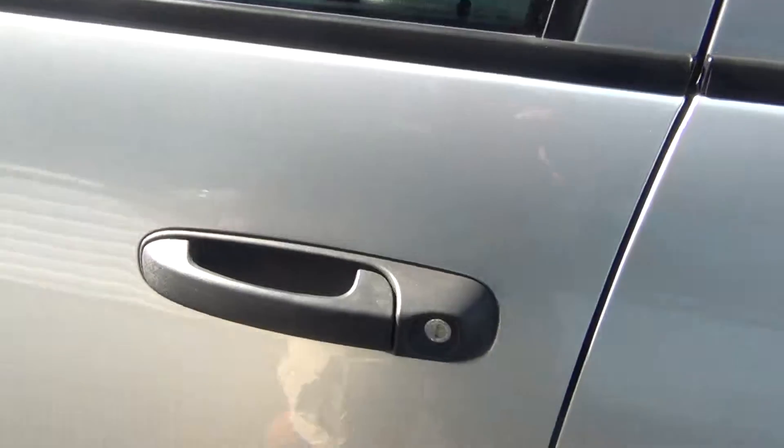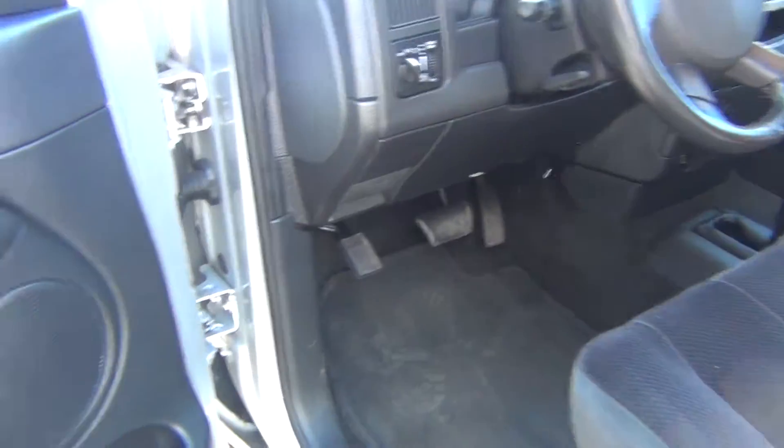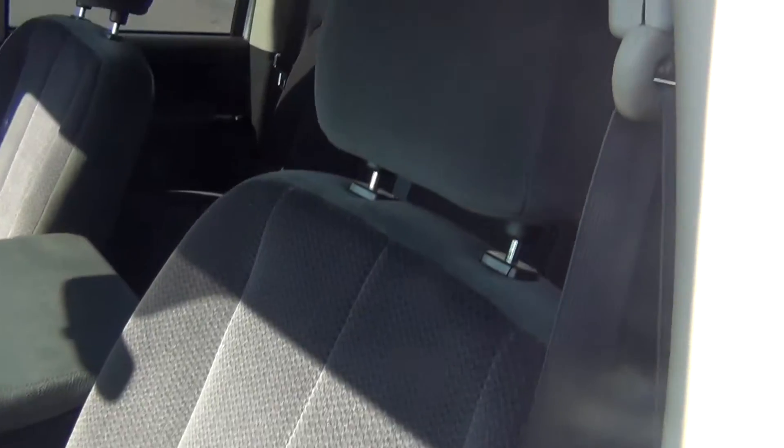You've got your running boards here, keyless entry, so it does have the key fob. You've got power windows and power locks, power mirrors, power seats, and the seats are in absolute perfect shape. There's no rips, no tears, no stains, no burn holes.